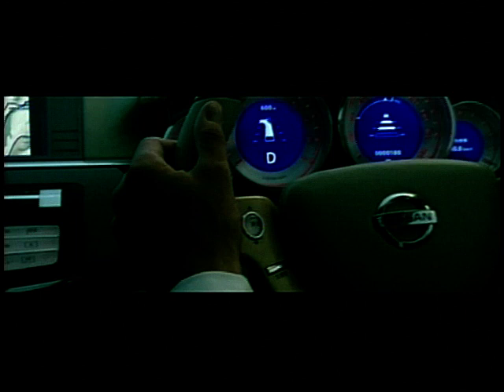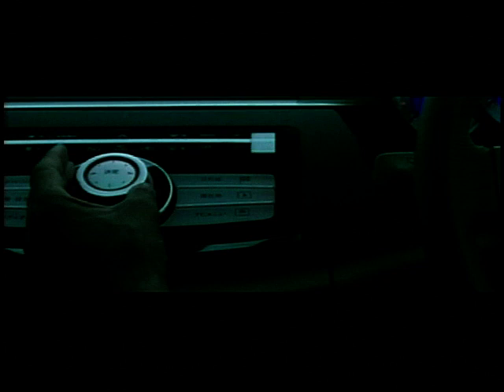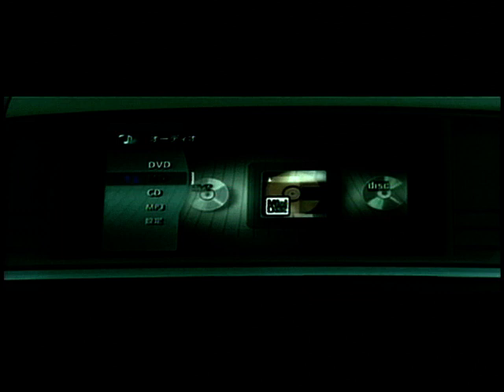This is the Nissan Fuga. With an understated body style, what bystanders don't know is that when you slip into a dark tunnel, your interior turns into an intergalactic spacecraft. Wow! With blue glows and high-tech iDrive-type controls, you'd be tempted just to park up and play with all the knobs. Who wants to drive this thing anywhere?